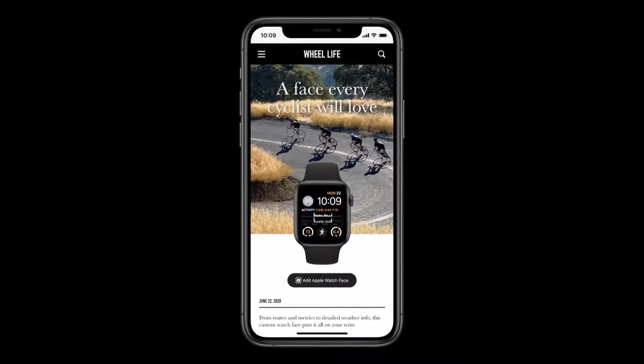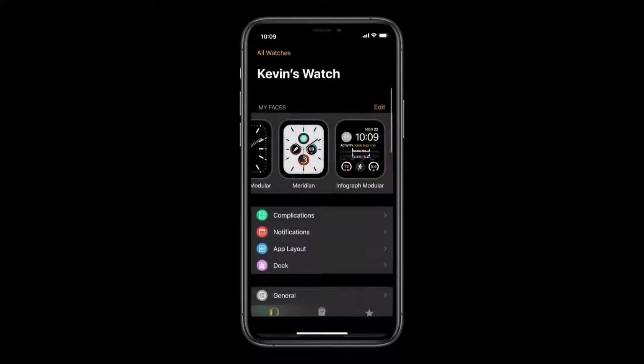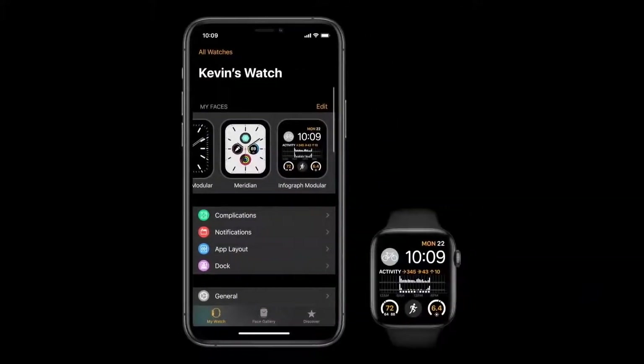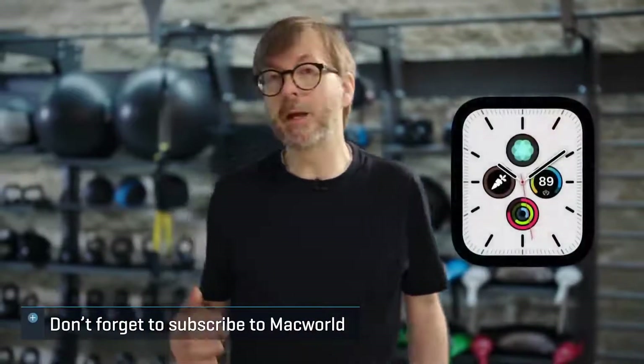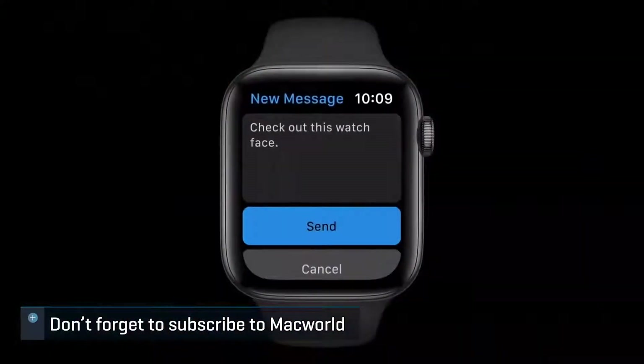When you see a watch face you'd like, you just press add on a watch face. If the watch face uses some apps that you don't have yet, you'll be offered each one right here so you can easily get them if you like. And the new face appears right on your watch. If you'd like to share a face you've created yourself, that's also really easy — just long press on the face, tap share, pick a contact, and send.